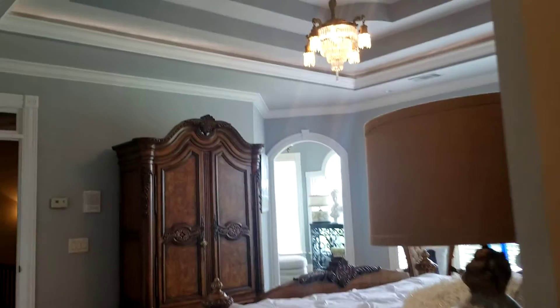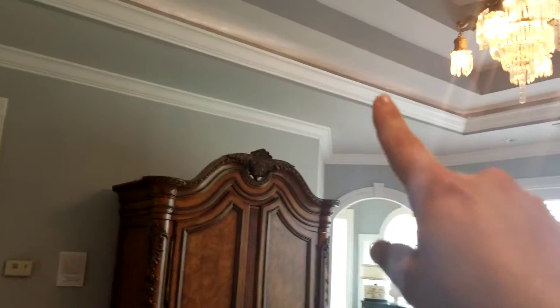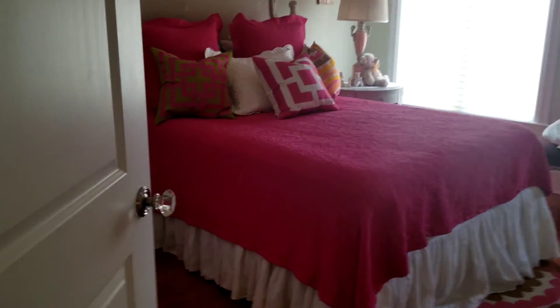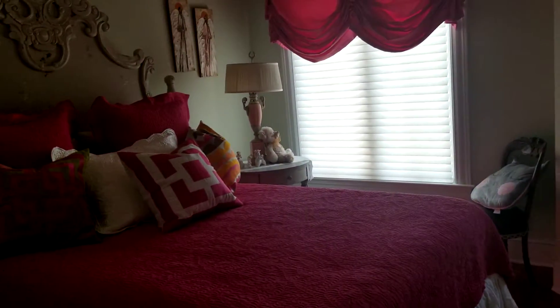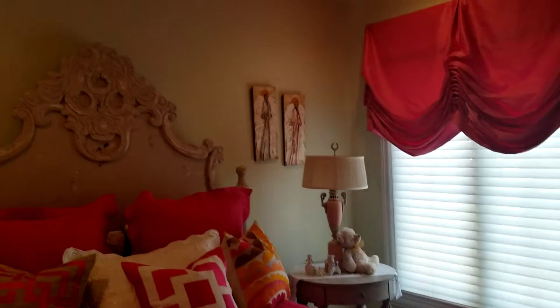Now that you've had a good look at the master, the tray ceilings are lit as well — that's nice. Let's go look at the secondary bedrooms. Right around the corner is this one. It's not a super huge bedroom but it's very nice.